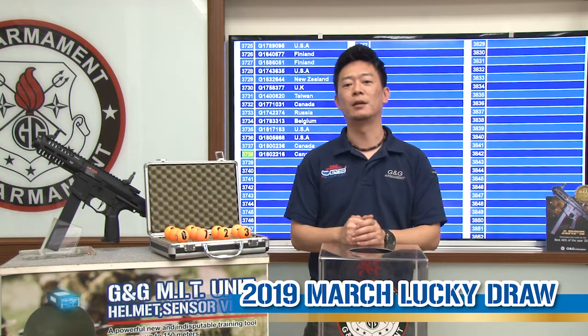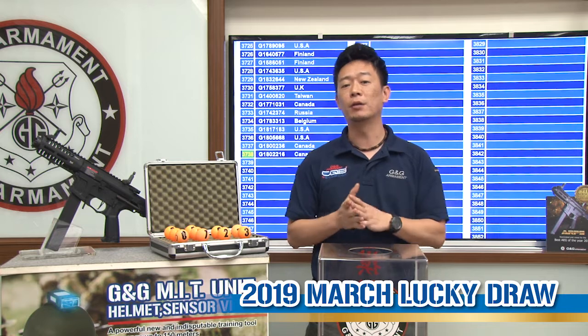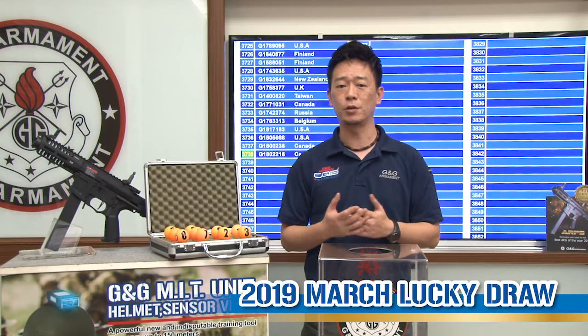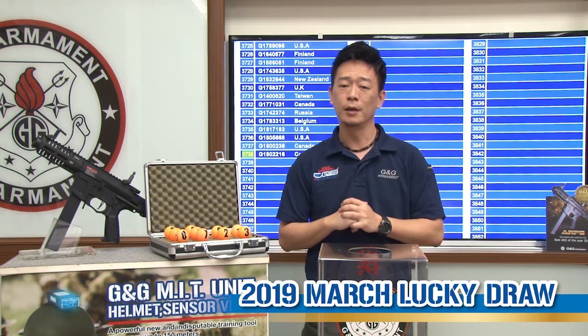Hello everyone, welcome back to another GMG monthly lucky draw. Before we find out the winner for this month, don't forget to subscribe to our YouTube channel and click the bell so every month when we upload new videos you'll be notified who wins the monthly lucky draw.